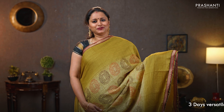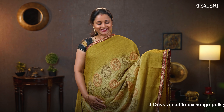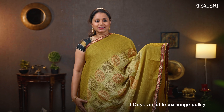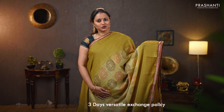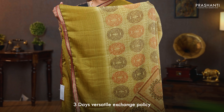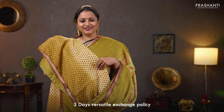Beige — another beautiful saree with contrast maroon zari attached borders on either sides. Very pretty prints running along the middle portion, with contrast beige pattern along both sides of the borders. The same pattern in the pallu, and a beautiful printed blouse. Priced at $750.